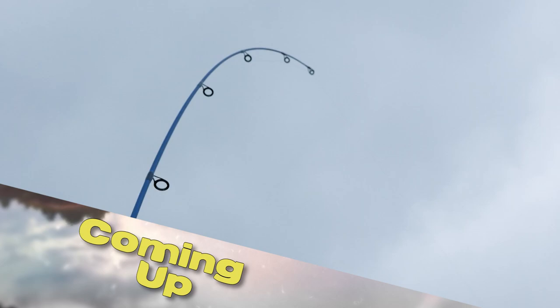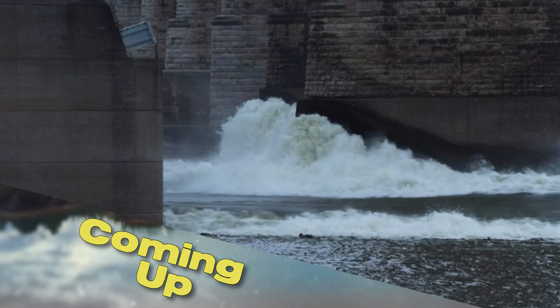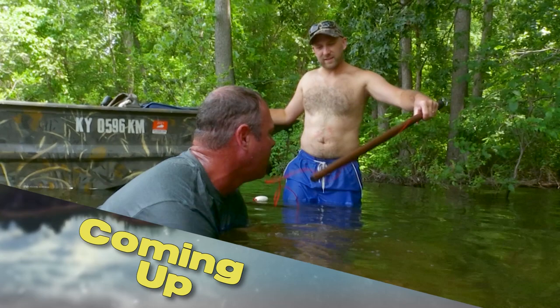I got one — it's got something really really big on there. This week on Kentuckiana Field, here we go. We're headed to the Ohio River just outside of the city of Louisville, and we're just gonna see what we can catch. Then we're headed to Kentucky Lake and we've got big fish on our mind, but we aren't using a rod and reel. It's all next on Kentuckiana Field.